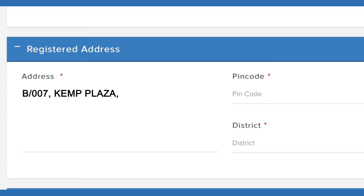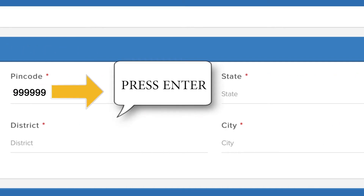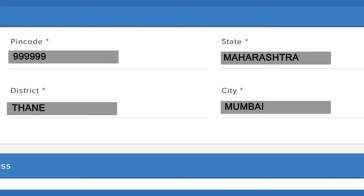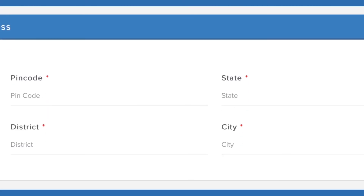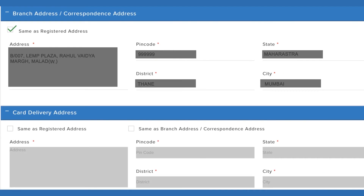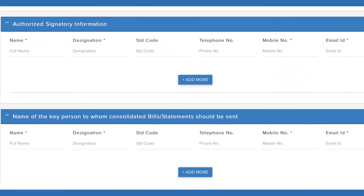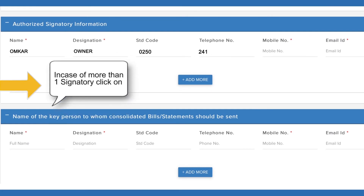Enter your registered address and PIN Code. As you enter the PIN Code, automated fields get filled. If your address is the same as the registered address, tick the box. If the card delivery address is different, kindly fill in the alternate details. Enter authorized signatory information; in case of more than one signatory, click on Add More.